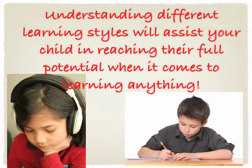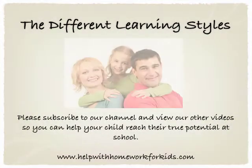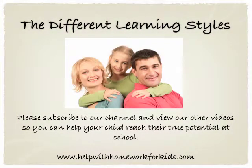So understanding each of these different learning styles will really help your child in reaching their full potential when it comes to learning anything. I hope you've enjoyed this video on the different learning styles and it's helped you to understand them further. Please subscribe to our channel and view our other videos so you can really help your child to reach their true potential at school.